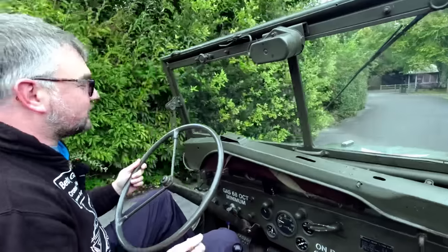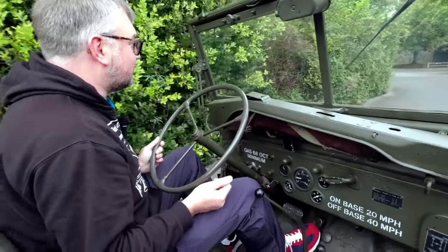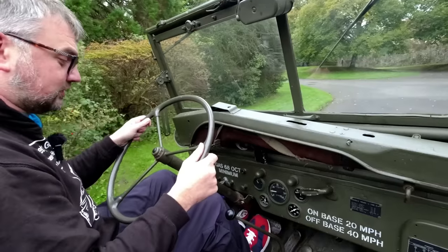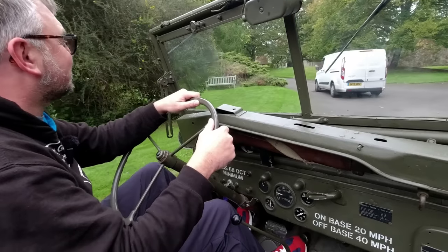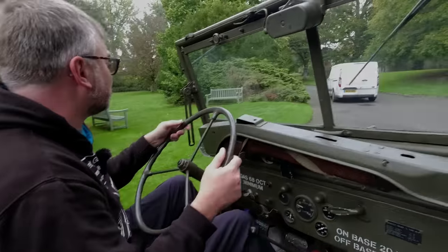Yeah, plenty of torque, so it potters along very, very nicely at very low speeds — which is good because the van's just pulled straight in front of us. To be fair, we were hiding in his blind spot.